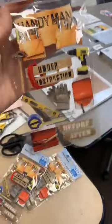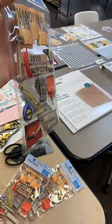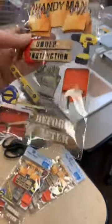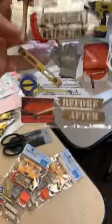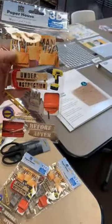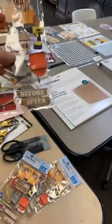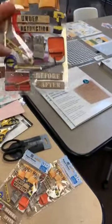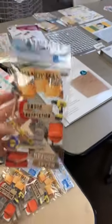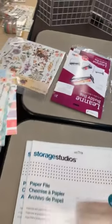In our DIY section of the store, we ran out of these stickers from Paper House. They've got lots of dimension and texture — the tools are foiled and the Under Construction one actually has real twine. We've got the little tool belt that says handyman, under construction, drill, paint, gloves, a level, tape measure, toolbox, and a before and after handyman sticker.